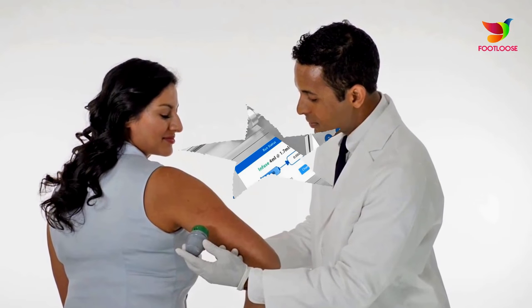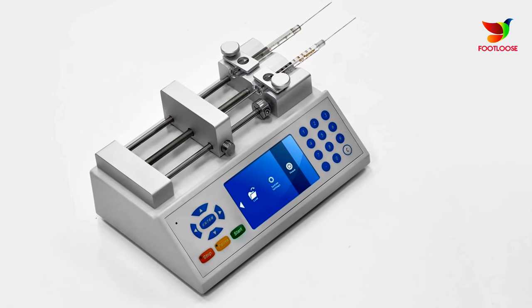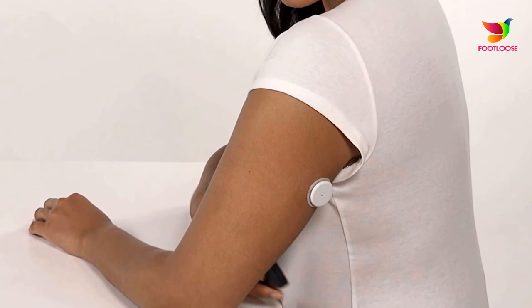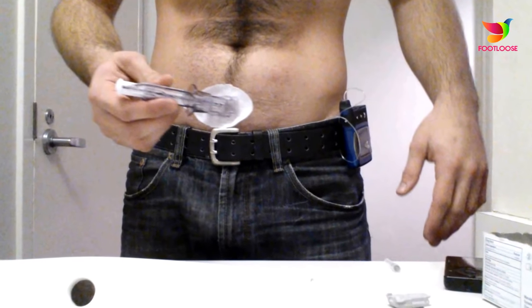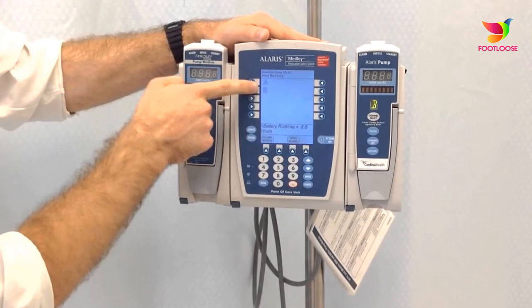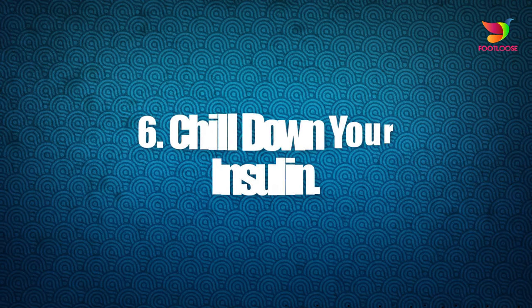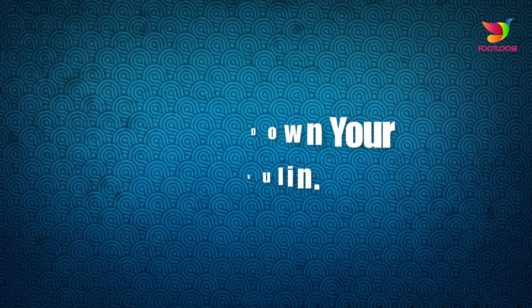Number five: spritz to stick your pump or sensor. If you sweat in the summer heat, you might notice that the adhesive tip on your pump infusion set or CGM sensor becomes loose. Believe it or not, antiperspirant sprays have a compound that may help the tape stick. Before you put on your next set or sensor, try using a spritz of antiperspirant at the site first.